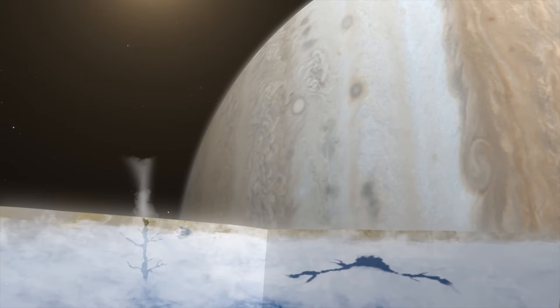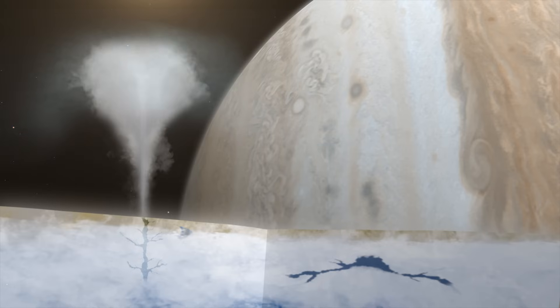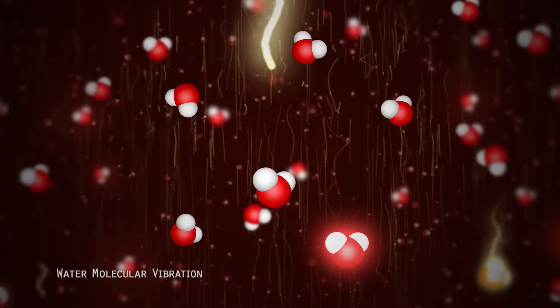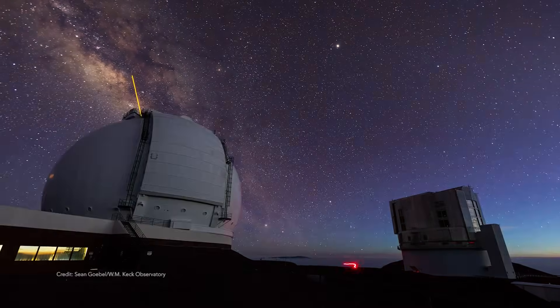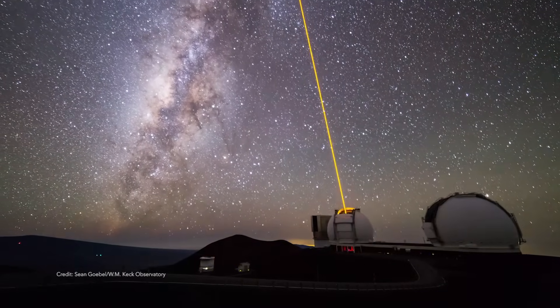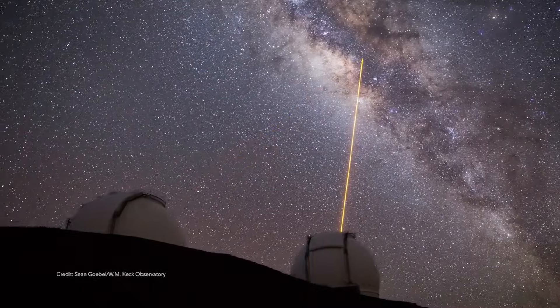As these plume particles are ejected to space, solar radiation excites the water particles, creating vibrational modes. These vibrational modes are signatures detectable at infrared wavelengths by the Keck Observatory. We observed Europa on 17 days. The majority of observations showed no presence of water; however, on one of those days, we detected water — we detected H2O.